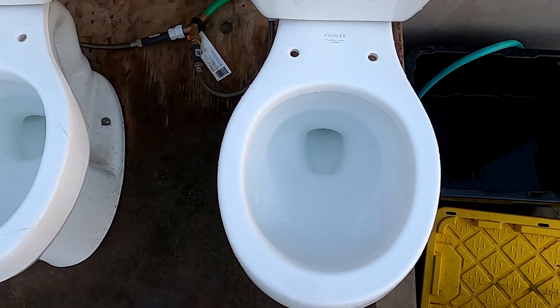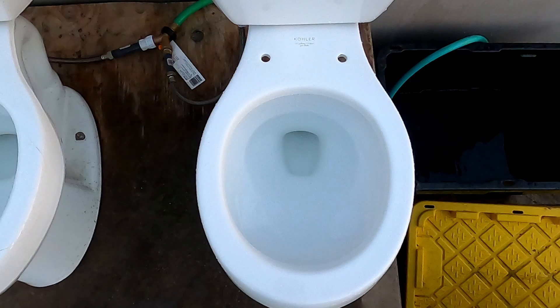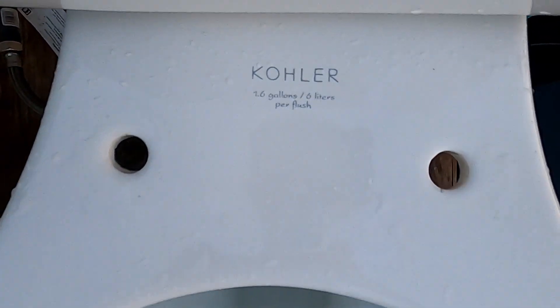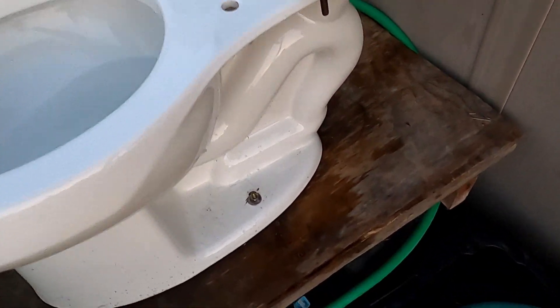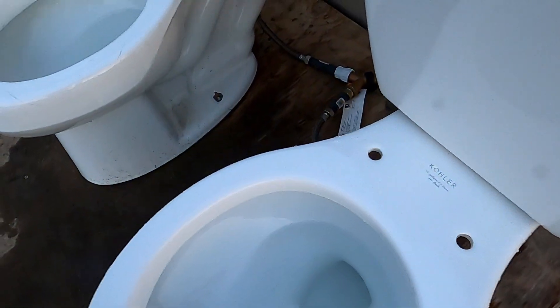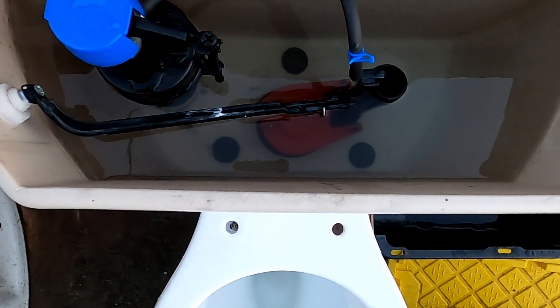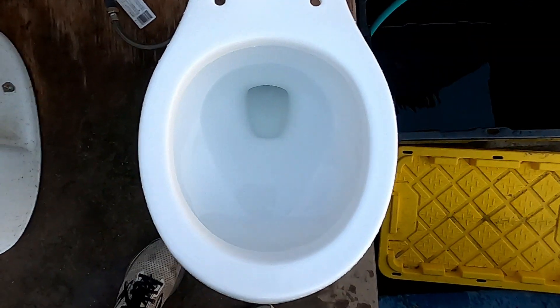Here is my another round Kohler Wellworth Ingenium flushing, and it's made in 2003. The tank parts are replacements except the handle. Let's get it a flush.